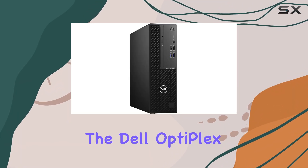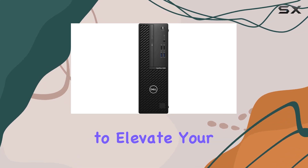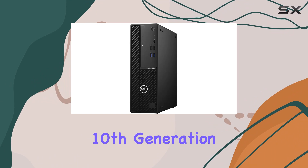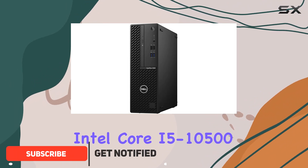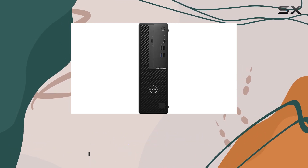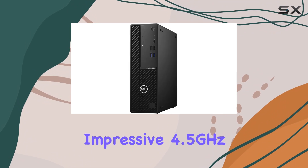Today, we're diving into the Dell Optiplex 3080, a formidable business desktop computer designed to elevate your productivity to new heights. Powered by the 10th generation Intel Core i5-10500 processor, this machine boasts 6 cores, 12 threads, and a clock speed ranging from 3.1GHz to an impressive 4.5GHz.